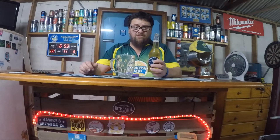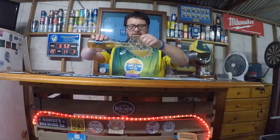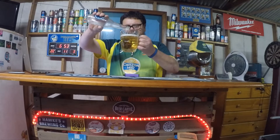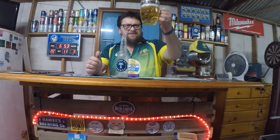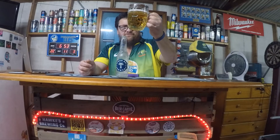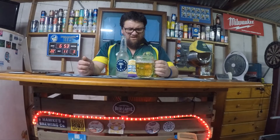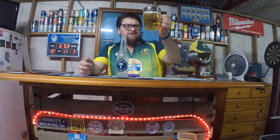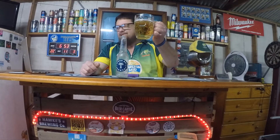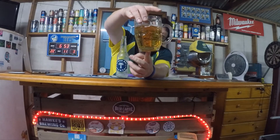It smells pretty rank straight off the bat. Let's get it in the glass. As you can see it is clear — no haziness at all, slightly carbonated. Once it's in the glass it's still a bit smelly. There's a light little froth at the top with a light white color.